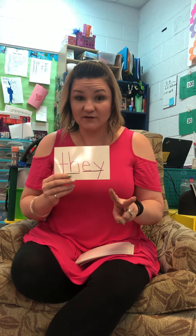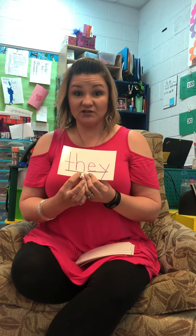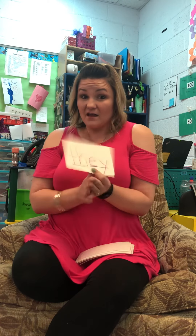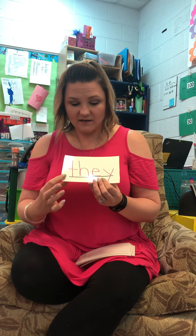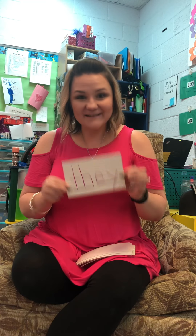T-H-E-Y. Now this is two digraphs — want to see if you can do it? What does T-H say? Remember your tongue, you can stick your tongue out. And E-Y and A-Y both say A. Let's blend those sounds together: TH... A... they! All right guys, that was awesome. We'll see you next time.